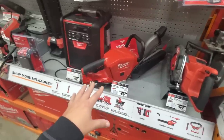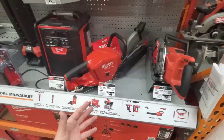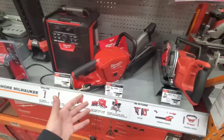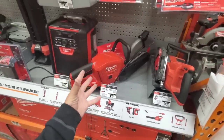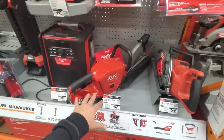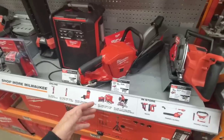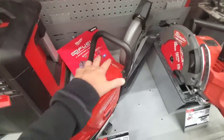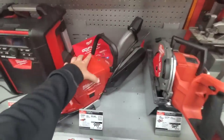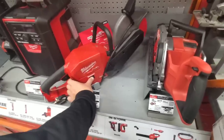This Milwaukee cutoff saw is $599 bare tool. The DeWalt is around $699 with battery and charger - I think with a 9Ah - or around $900 with possibly two batteries and an 8Ah battery. There's a lot of plastic on it - I don't know.